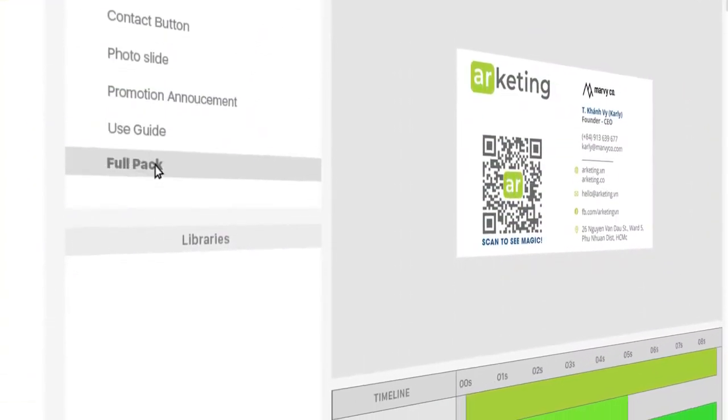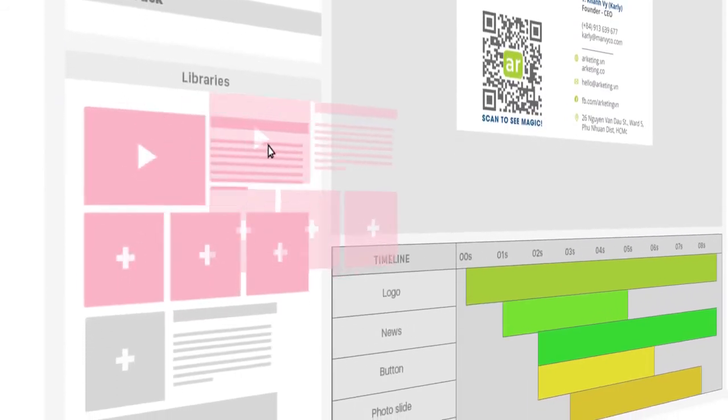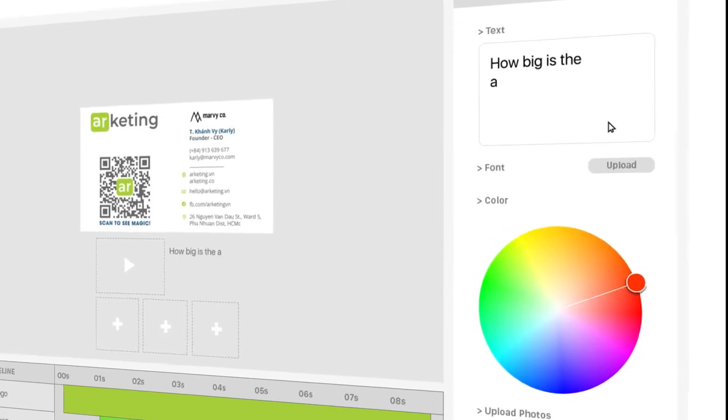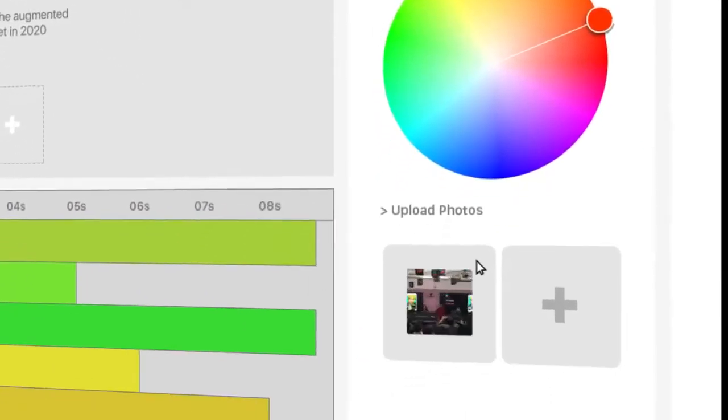Choose your favorite template. Drag and drop. Write your message. Custom colors, size, and control animation in the timeline panel.